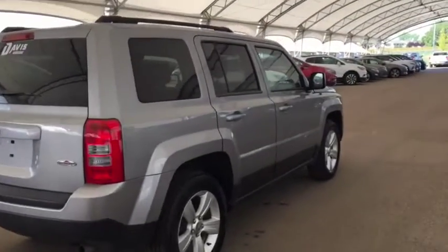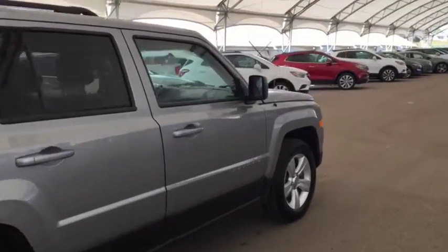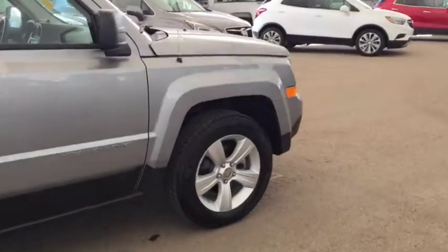So don't miss out. Book your test drive today at Davis Chevrolet in Airdrie with one of our experienced product specialists.